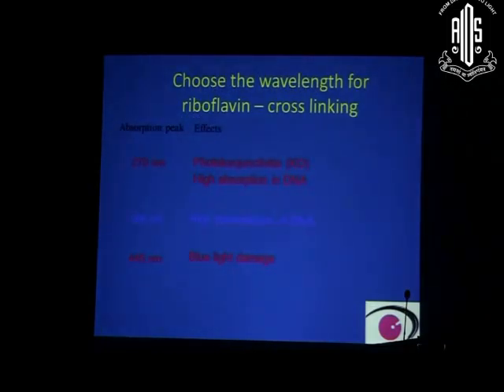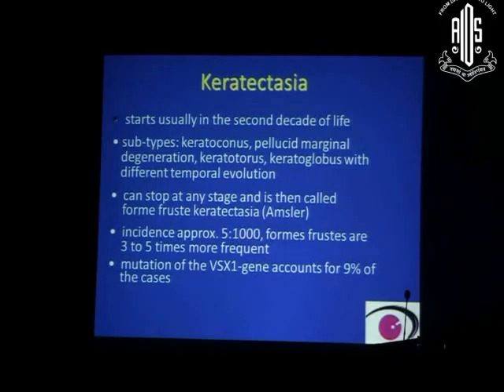Regarding wavelength selection: experiments showed that shorter wavelengths caused photokeratitis with high DNA absorption, while longer wavelengths caused blue light damage. The optimal wavelength was found to be 360 nm, which provides high DNA transmission.